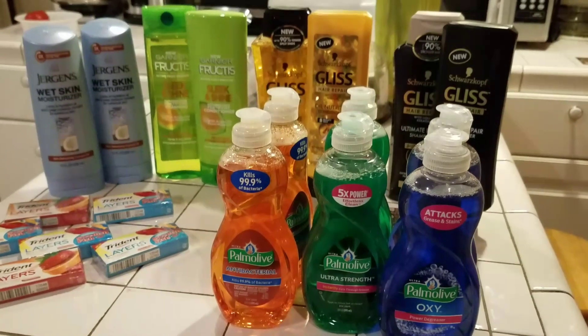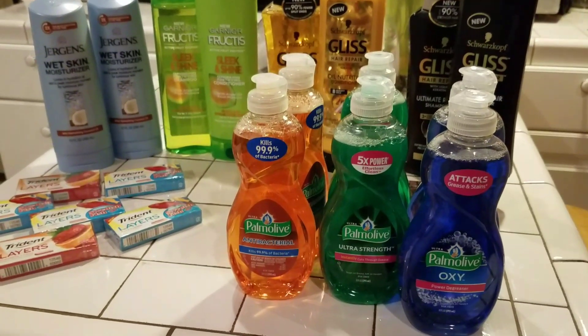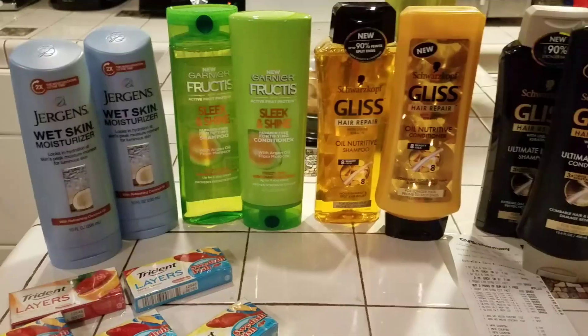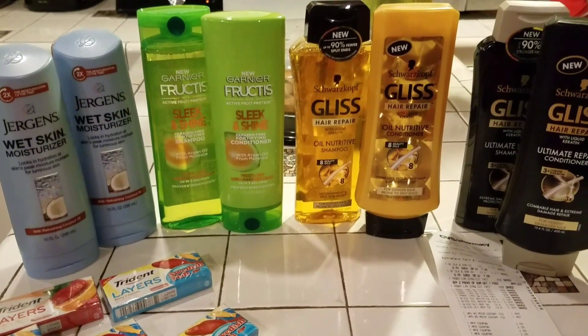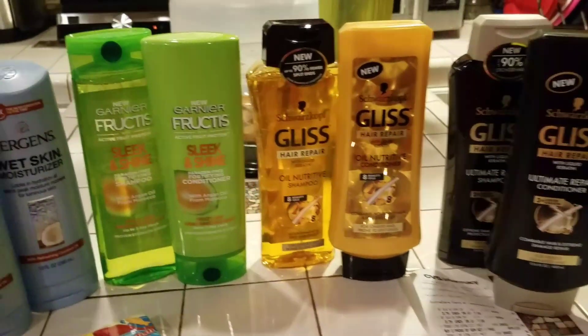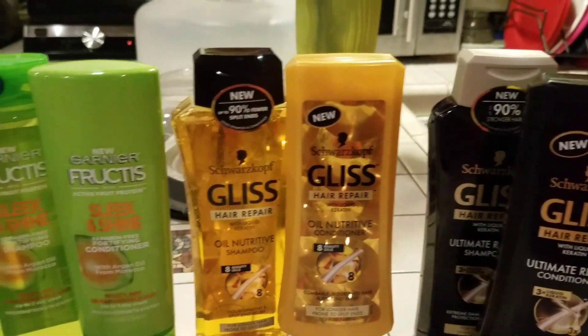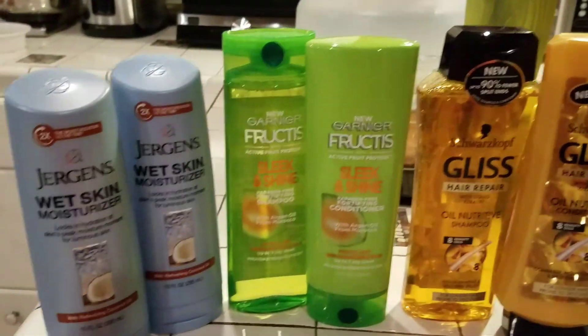I have another transaction — I'll be back in a second to show you it. Here's my second transaction that I did at CVS tonight. You can see I bought all of these products, and these products will go towards the beauty club as well.